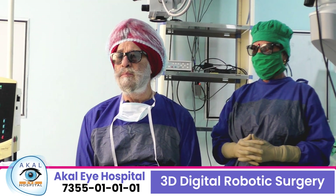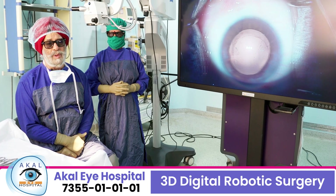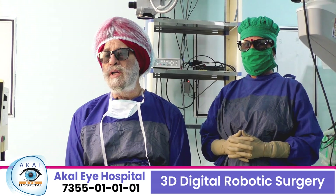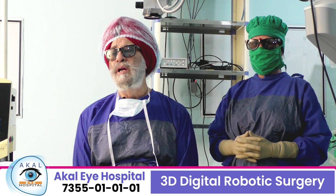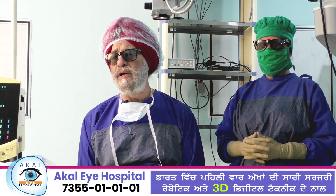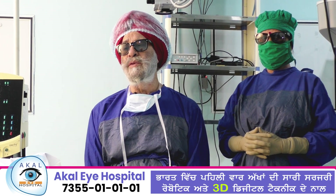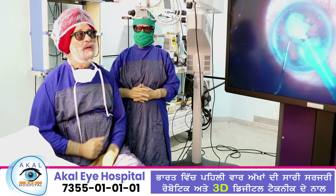This is the best system today in the world. We have acquired this robotic 3D digitally enhanced, digitally assisted system for cataract surgery. Others are doing vitreo-retina and cataract, but we are doing all surgeries. We are the first center in the world and in India to do all eye surgery with this system. Now, regarding the principle and mechanism of this system — there is a 3D camera.